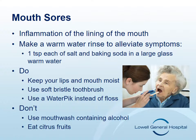These may interfere with eating and drinking. At the first sign of discomfort in your mouth, make a rinse of warm water with one teaspoon each of salt and baking soda. Swish this rinse around your mouth every two hours while you're awake. Some other things that can help with mouth sores are keeping your lips and mouth moist, using a soft bristle toothbrush, and using a water pick instead of floss. Keep your dentures out if possible. Avoid mouthwash that contains alcohol, which is drying, and avoid citrus fruits. Notify your oncology nurse with any symptoms.